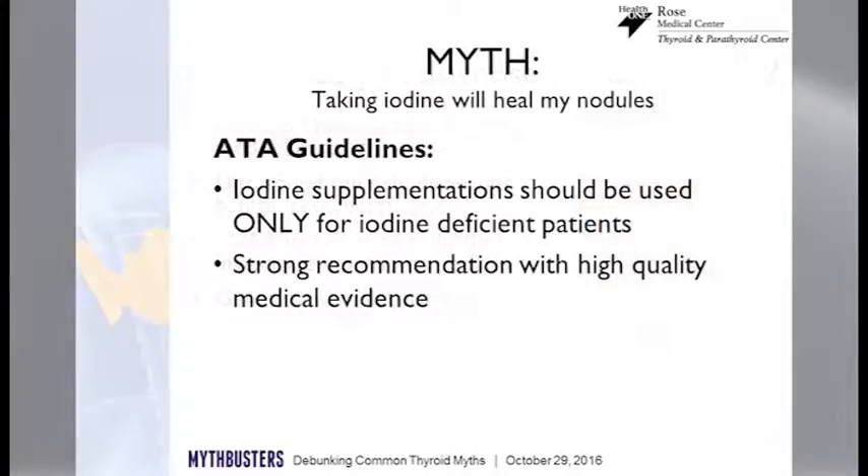What myths do we need to think about with nodules? We used to have a myth that if we took iodine, the nodules would go away. That is not true. Iodine does not make nodules go away — it doesn't cause or heal them.